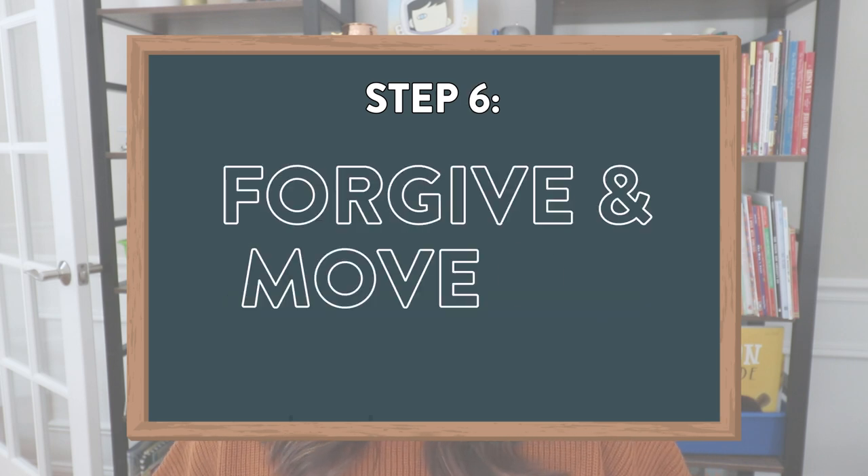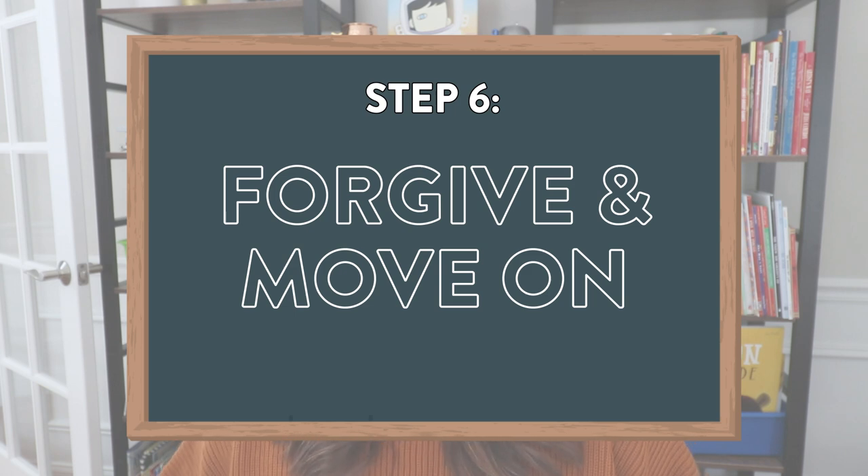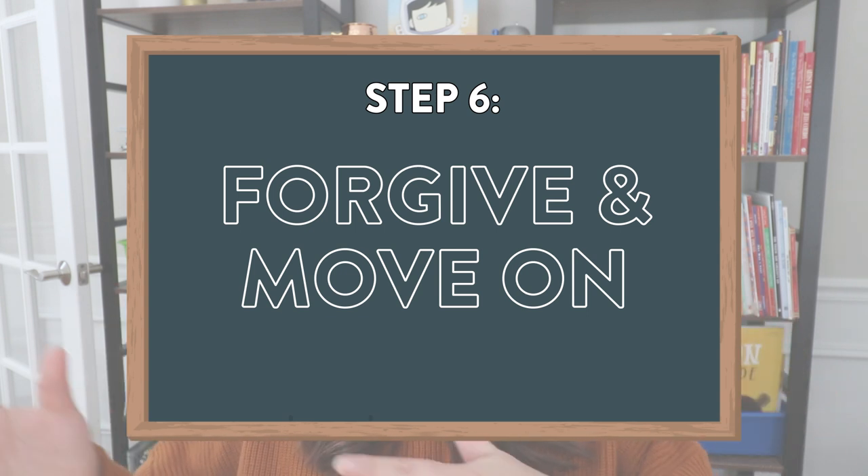Step number six is to forgive and move on. Once students have chosen a solution and are willing to move forward, they should really try to forgive one another and move past their conflict. Those six steps are what I used to teach my K-2 students. Students are definitely going to need your help and input with this at first, but the goal is that if they can get used to this process, they won't always need a teacher to intervene and can come up with plenty of ways to solve a problem on their own.